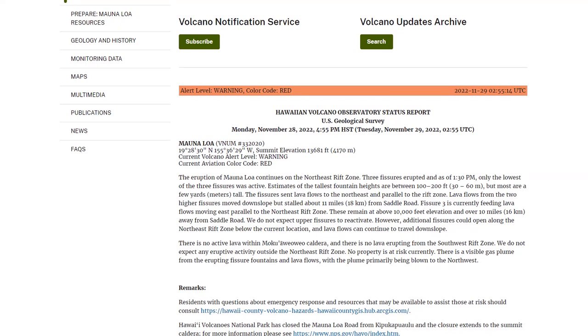The eruption of Mauna Loa continues on the northeast rift zone. Three fissures erupted as of 1:30 p.m. Only the lowest of the three fissures is now active. Estimates of the tallest fountain heights are between 100 and 200 feet, but some are much higher now, and most are a few meters tall. The fissures sent lava flows to the northeast and parallel to the rift zones. Lava flows from the two highest fissures are moving downslope but stalled at about 11 miles from Saddle Road.